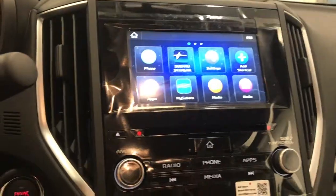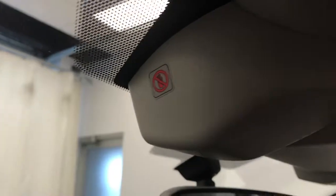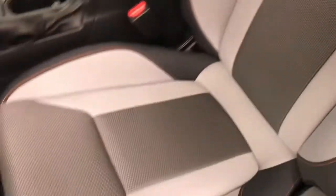Rear backup camera, heated front seats, X mode. The vehicle also comes with EyeSight.